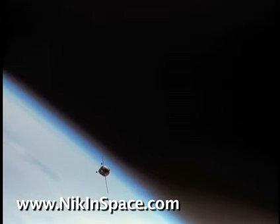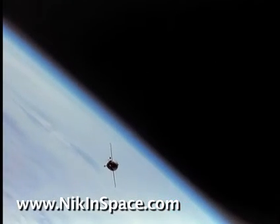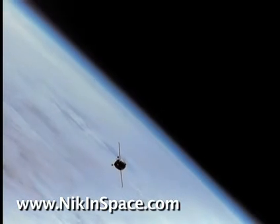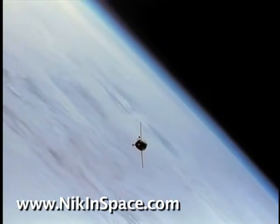Over here you can see the TMA. You've got the three components of the actual capsule here. And now it spends about two days altering its orbit to catch up with the International Space Station and actually dock.